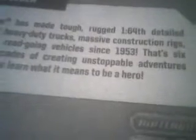Now let's see the back. It has this random stuff on here that is always there. And instead of telling about the car, it's telling about its series. It says Matchbox has made tough, rugged, one-sixty-fourth scale detailed models for heavy-duty trucks, massive construction rigs, and sleek road-going vehicles since 1953. That's six straight decades of creating unstoppable adventures to help kids learn what it means to be a hero. And this is Sans Speeder. It has the Matchbox logo — it looks different. There's the bottom, and that's all for that.